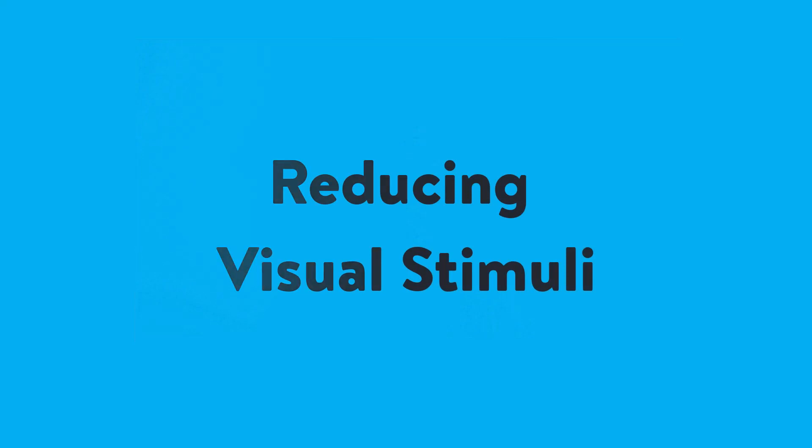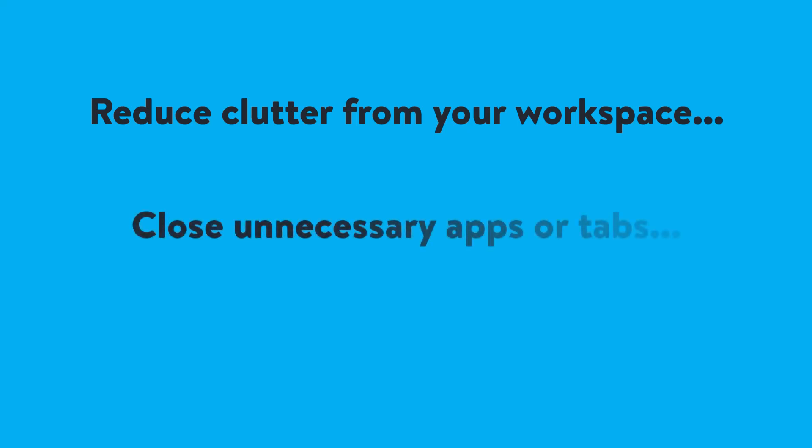Reducing visual stimuli. Remove any clutter or unnecessary objects from your workspace that may draw your attention away from your work, especially your phone or other devices which might distract you. Close any unnecessary tabs or windows open on your computer to help minimise visual clutter.